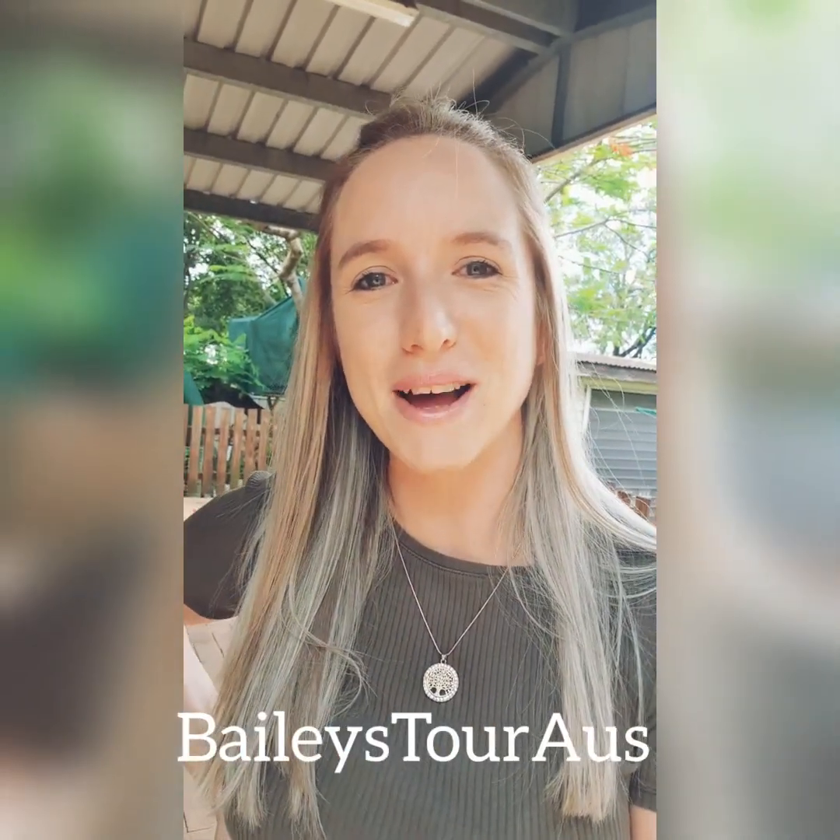Hey everyone, welcome back. We've got heaps to update you on today. We've got lots going on on the bus and I've also got some exciting news that we are starting a new business adventure. I'm going to share all that information and pop in some links at the end so you can come and check it out and travel along with us on our journey. But first, let's get straight into it and have a look at the bus.